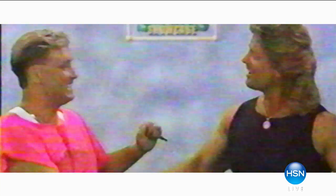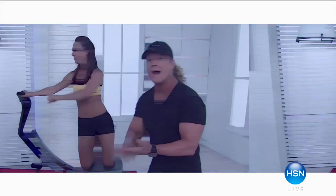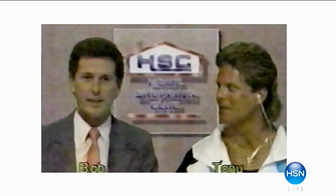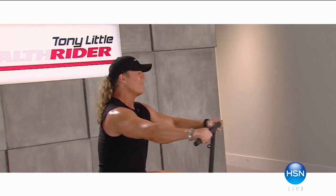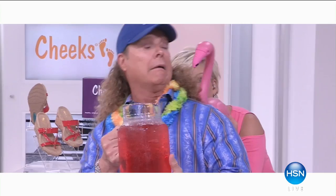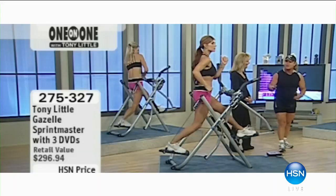America's personal trainer, he cares about you, inducted into the Fitness Hall of Fame. Tony Little, you have done it again. You can do it! Tony Little joining us. You're amazing. Who is the big dog? You can do it! Believe in yourself, and that's how people change.